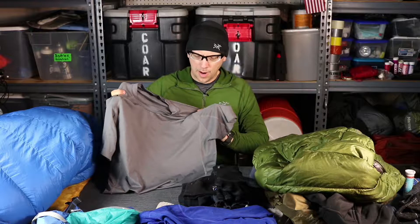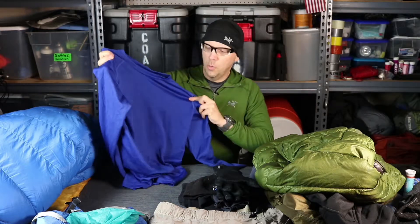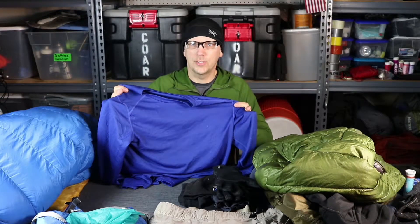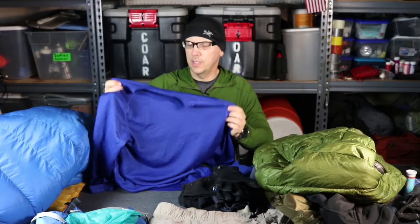This is the Teramar Helix, and this is the long sleeve version. I love this base layer — it's super light, super comfortable, it takes the chill off, and it's good as part of a layering system. I have a video down below where I review the Helix series, particularly the long sleeve. I really love this.